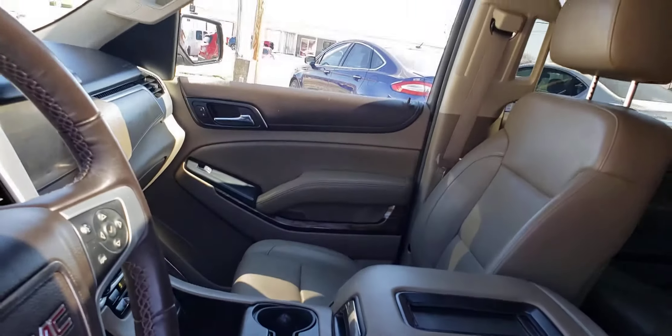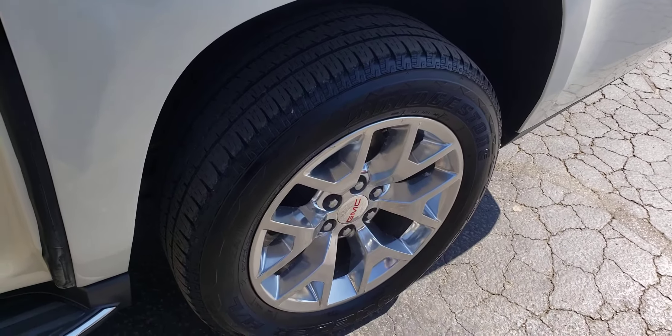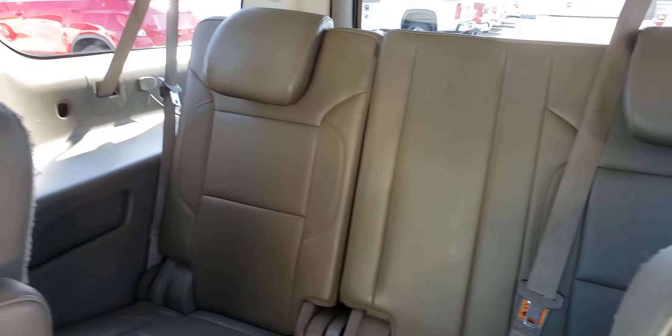This is priced at a quarter of what the price of a new one would be. You've got Bridgestone tires all the way around. There's your second row buckets. There's your third row seating.